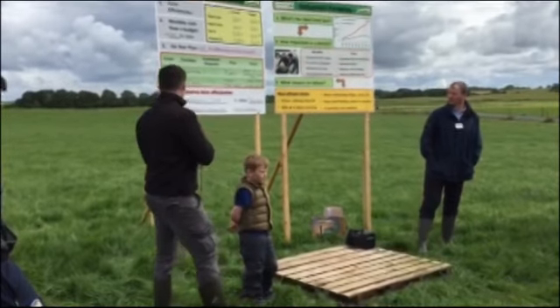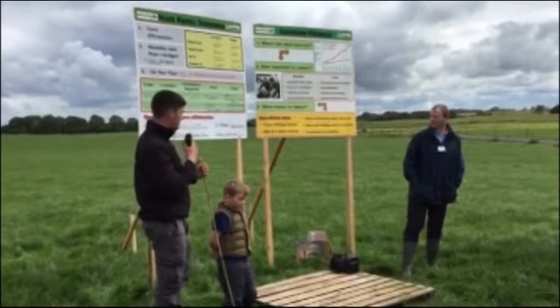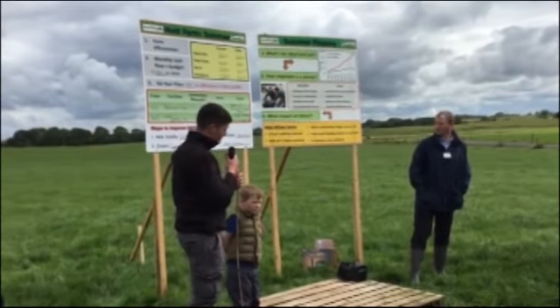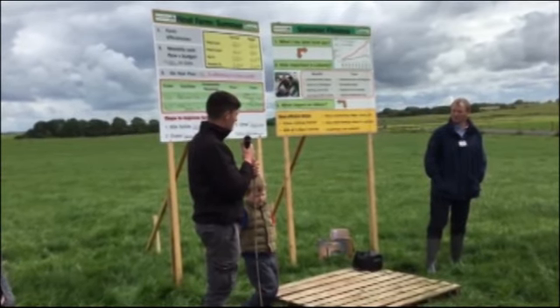So that's something to be very wary of — going out thinking your cost of production is 23 cent per litre when it's not the case. Do I take the jump to 145 cows or not? I have no doubt there's a lot more money to be made here in terms of efficiency first.